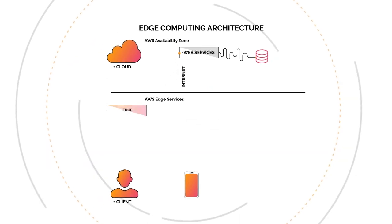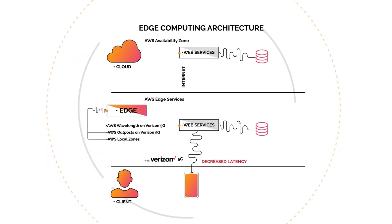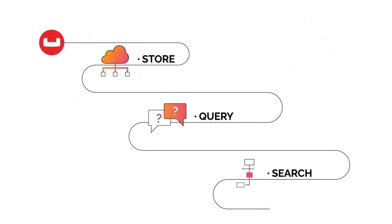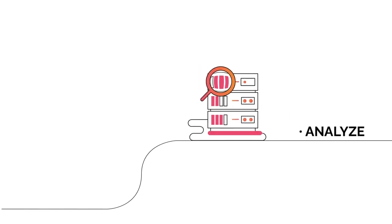And to reduce the latency, you need to bring the system closer to where it's being used. And so Couchbase enables you to store, query, search, analyze, and secure your data anywhere in your enterprise.